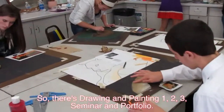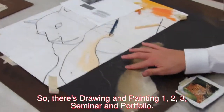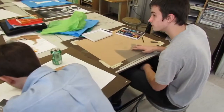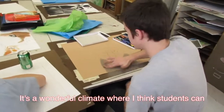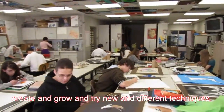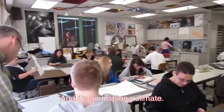So there's drawing and painting one, two, three, seminar, and portfolio. And it's a wonderful climate where students can create and grow and try new and different techniques — a truly inspiring climate.